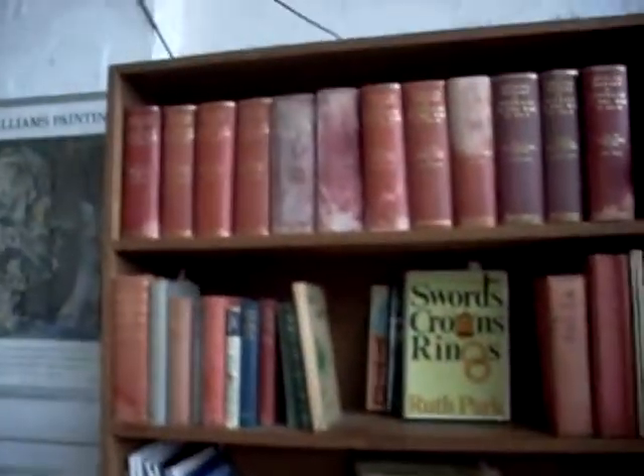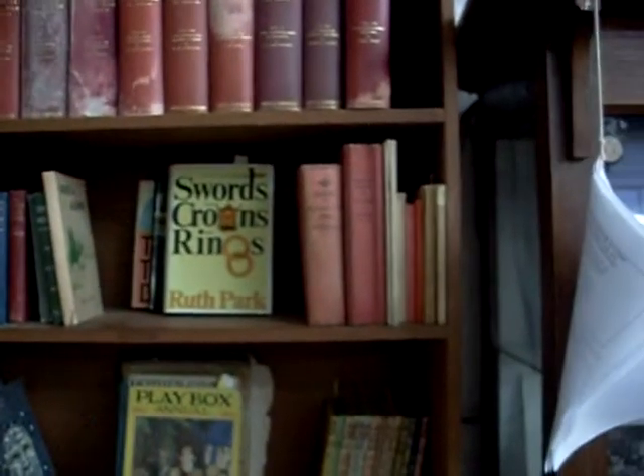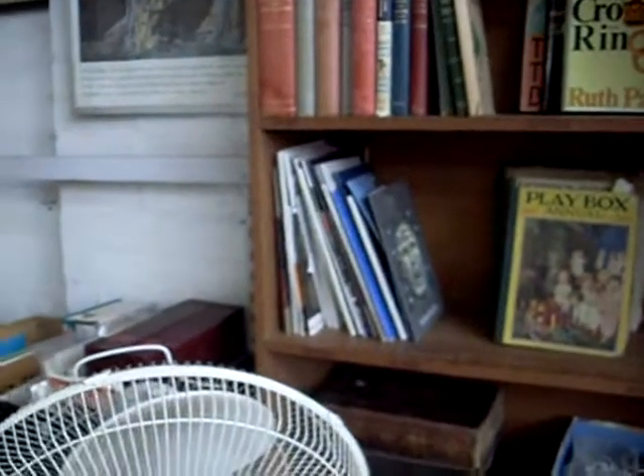Some lovely books this week. Official history of Australia in the First World War, more military sort of books, and heaps of art reference books.